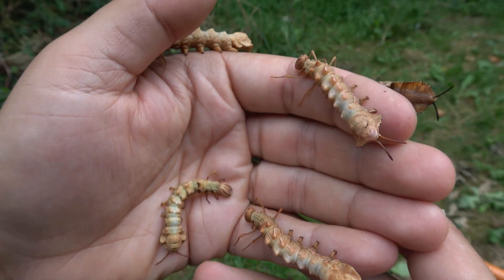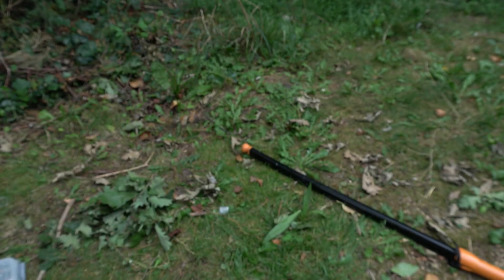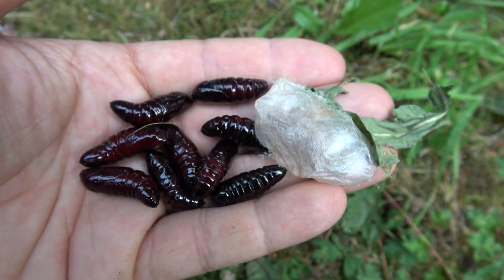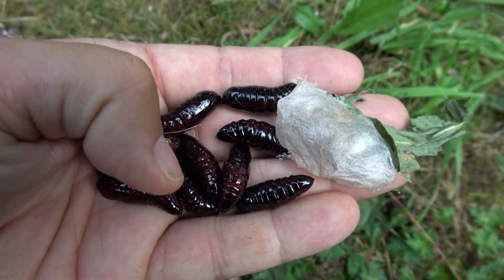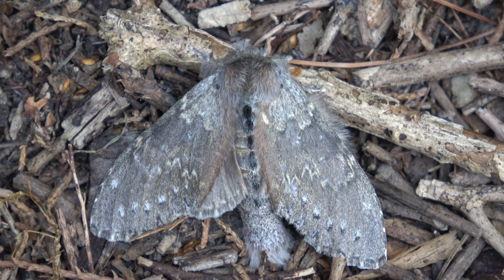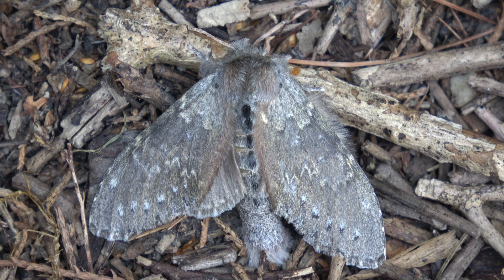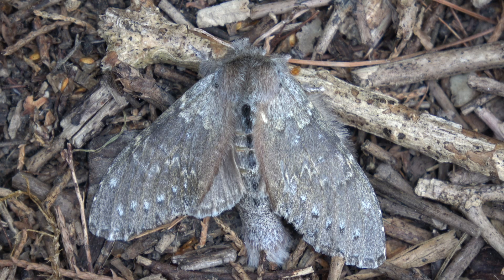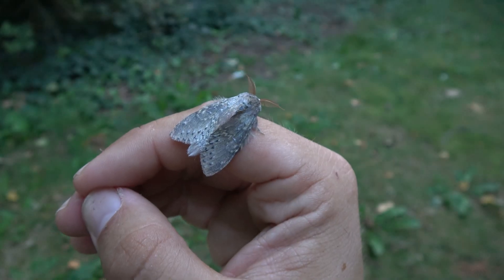A lot of people were freaking out at these caterpillars when I show them — some people literally scream. So they turn into moths pretty soon. Here's the lobster moth in moth form: a bizarre looking species, but perhaps the moth is much more unremarkable than the caterpillars. They are simply gray and hairy — it's like they're wearing a fur coat.